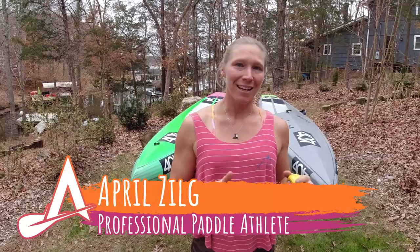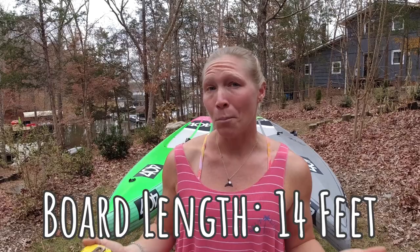Aloha y'all! 404 team rider and Salt Lake team rider April Zilg here to do a board-by-board comparison of the 404 LTD and the 404 Jump. Everybody liked the Kuakea Designs Kehile versus Aukai video so much that I thought I would do it again with my two favorite stand-up paddle boards, because a lot of people have questions: which board should I use, which board should I buy, which board is best for specific conditions?